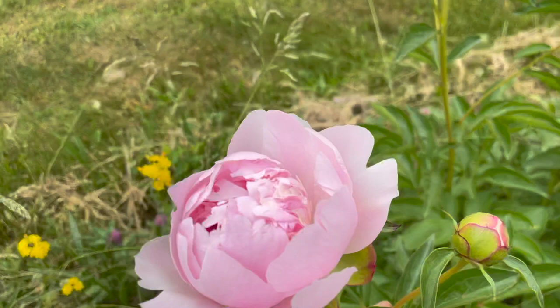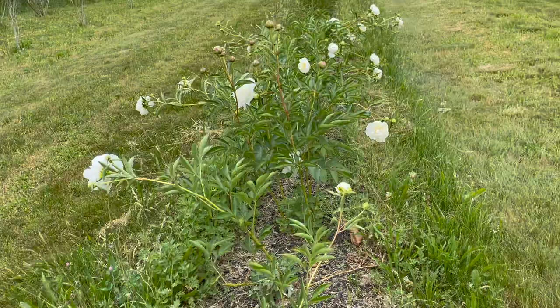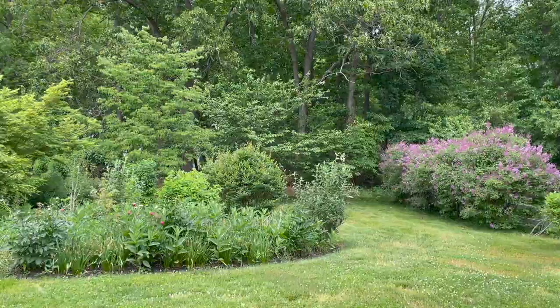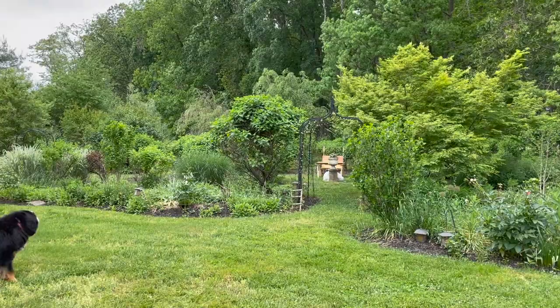Here's a Sarah Bernhardt — actually, this might be a Raspberry Sundae opening up because I can see some white petals in the middle of it. Now we're back by the secret garden and I want to show you some of the color that's starting to come out. Right now it's mostly green, but the color is just starting to burst forward, so I want to show you what some of these plants look like.